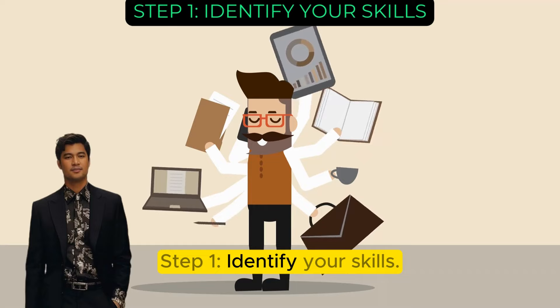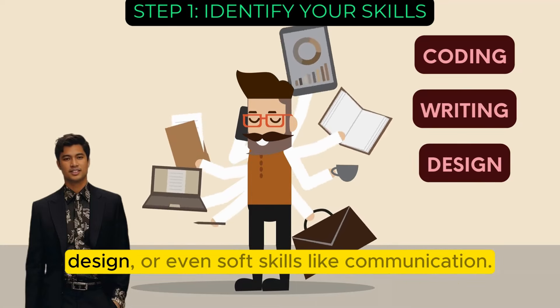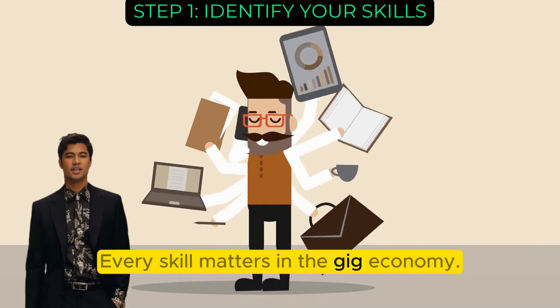Step 1: Identify your skills. Reflect on what you excel at — coding, writing, design, or even soft skills like communication. Every skill matters in the gig economy.